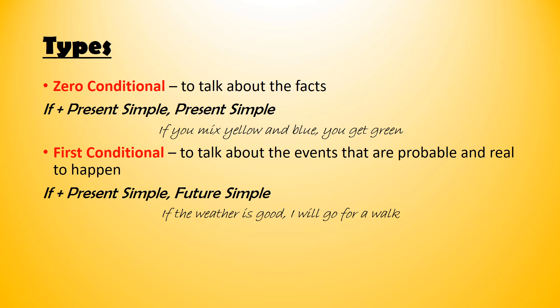Here I have the first two types. The zero conditional, as we said, is used to talk about facts. Its form is: if plus present simple, and the other part present simple also. So, if you mix yellow and blue, you get green. This is a fact.